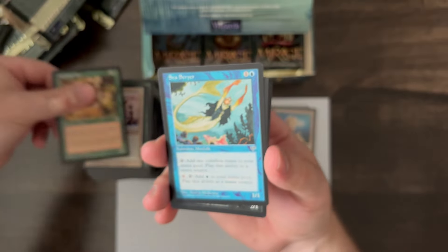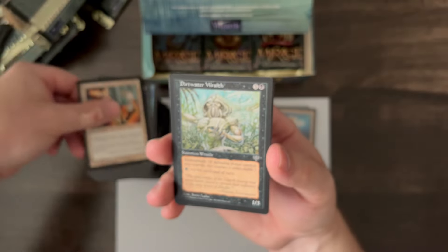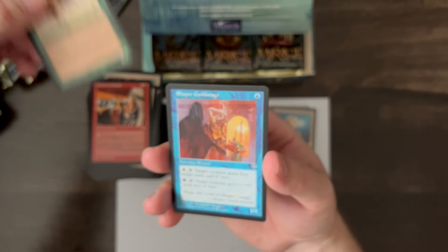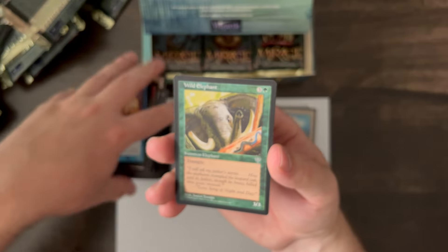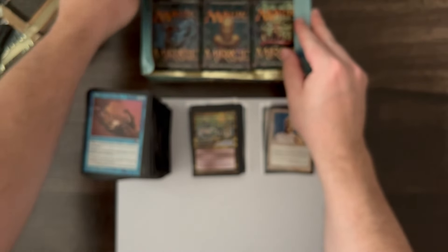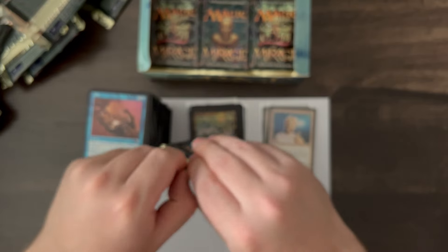Stalking Tiger, Sea Scryer, Fertile Shadow, Healing Salve, Dirtwater Wraith, Ivory Charm, Dwarven Nomad, Crash of Rhinos, Shaper Guildmage, Wild Elephant, Jolt. Still hunting for that Lion's Eye Diamond — it would be really great if we could get it. There are 110 rares and 36 rares in a box, so you have about a 30% chance of pulling the Lion's Eye Diamond — one in three boxes, basically.